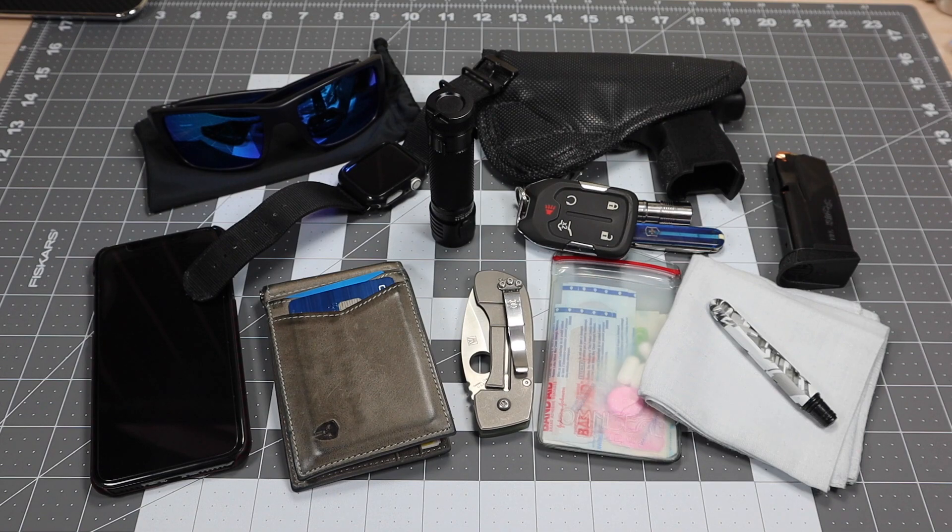One caveat: this is all the items that I actually carry on my person. I do carry an EDC bag most of the time, whether going to work or out of town. So if you don't see something on the table, it doesn't mean I don't carry it — it might just be in the bag. Things like a multi-tool or paper, I always have those in my EDC bag. Without further ado, let's get started.